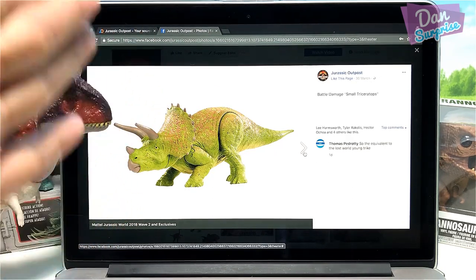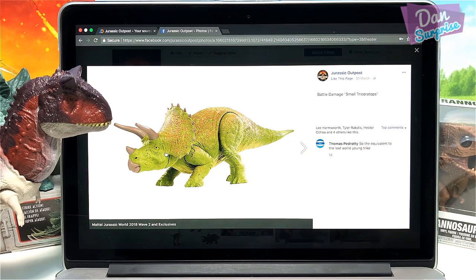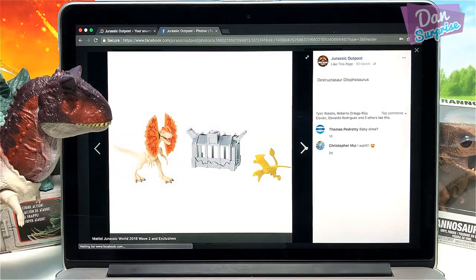Next we have a battle damage small Triceratops. This is looking pretty cute. I like this green color. For a young Triceratops, this horn seems to be pretty long. What do you guys think? Really nice.